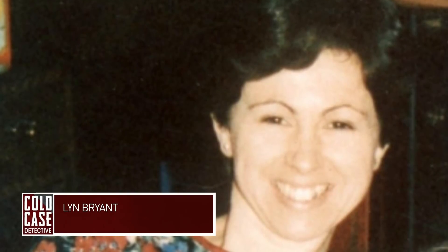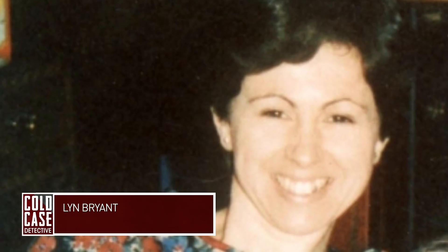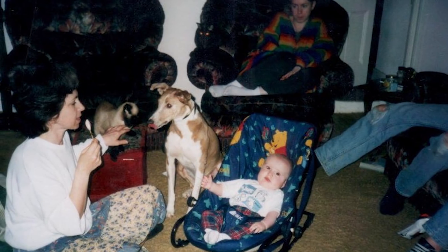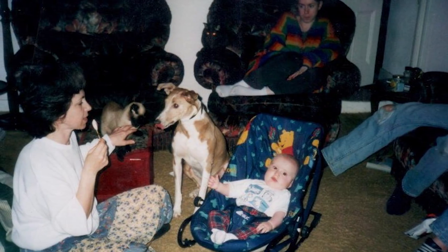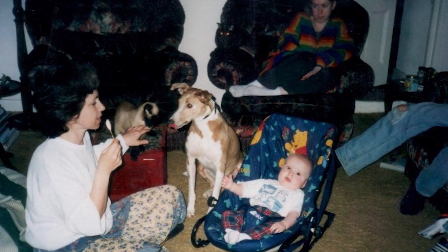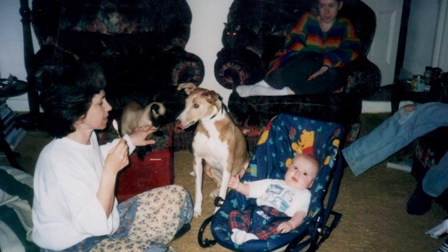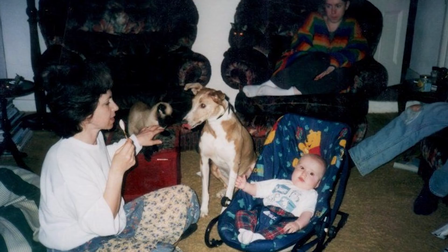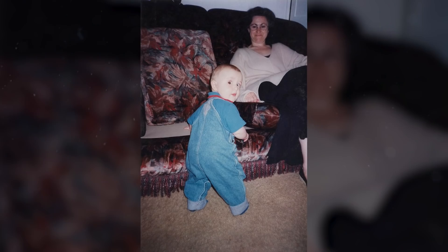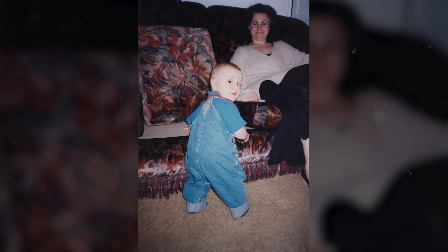Lynn Bryant. At the time of her passing in 1998, Lynn Bryant was a mother of two who'd been planning her 41st birthday celebrations. Although her case received tremendous amounts of media attention at the time, it has all but disappeared from the minds of the public today. Described by her loved ones as popular, sociable, and family-oriented, Lynn was well-liked and well-known by locals in the village where she lived, Ruan High Lanes in South Cornwall. She had two daughters: 19-year-old Erin and 21-year-old Lee, who had just had her own first child. The 10-month-old baby was Lynn's first grandchild, and she was looking forward to seeing her family continue to grow in the future.